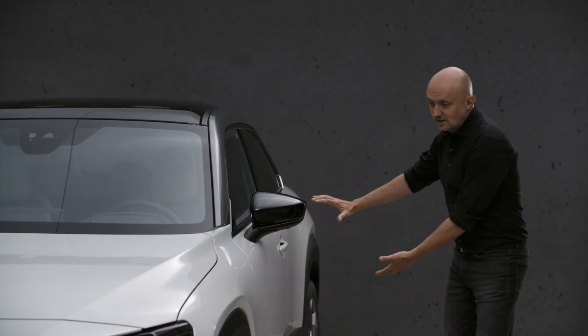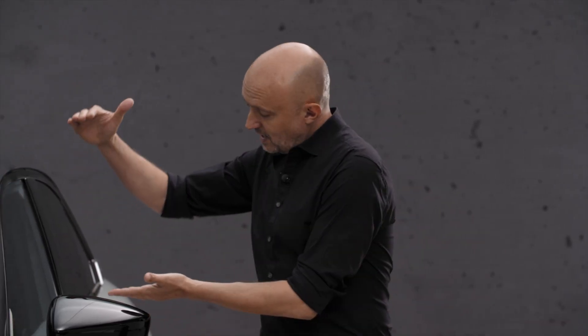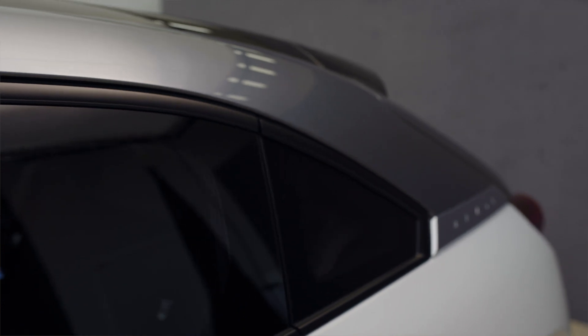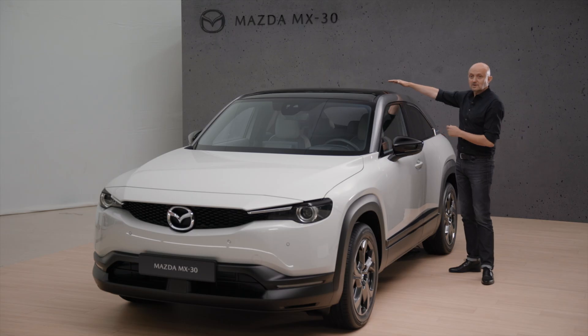On top of that you have beautifully honed surfaces of the bodywork, and then we have a very lightweight glass house on top with a coupe-like feeling — but don't worry, it has ample space on the inside.